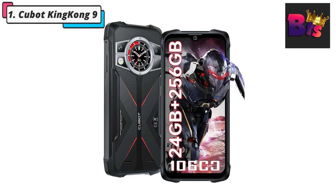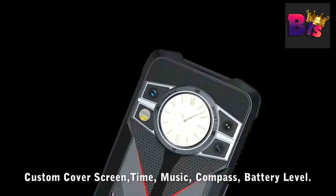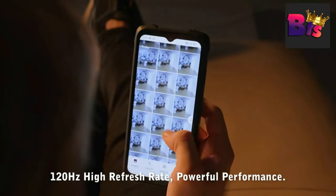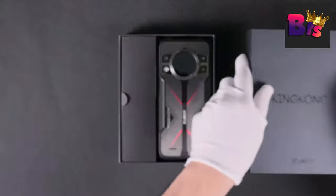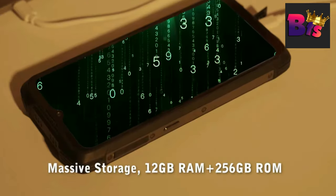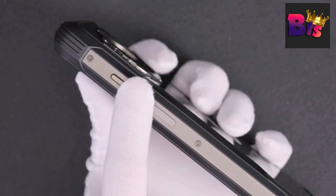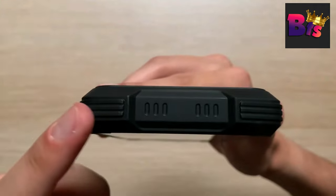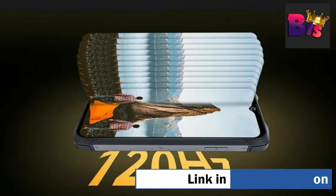Number 1: Cubot King Kong 9 Rugged Smartphone. The King Kong 9 is built to withstand anything you throw at it, with IP68 and IP69K ratings — it's waterproof, dustproof, and shockproof, making it the perfect companion for outdoor adventures. It boasts a 6.58-inch FHD Plus display with a 128Hz refresh rate, providing stunning visuals and vibrant colors for a truly cinematic experience. Underneath the rugged exterior, the King Kong 9 is powered by the MediaTek Helio G99 octa-core processor, giving you seamless performance and multitasking capabilities. With an astonishing 24 GB of RAM and 256 GB of internal storage, it offers swift multitasking and opens the doors to a world of apps, games, and media without a hint of lag.